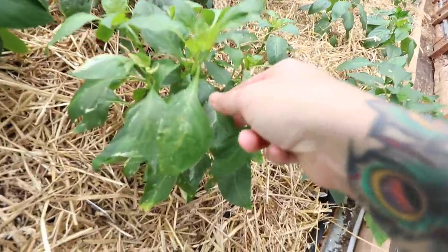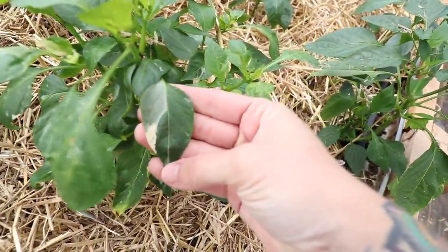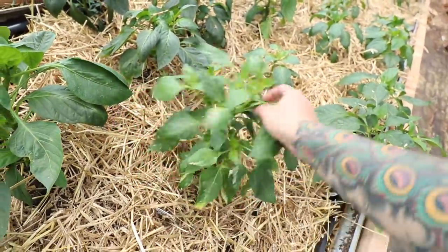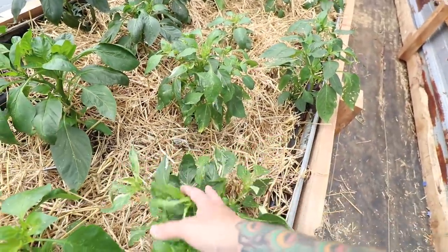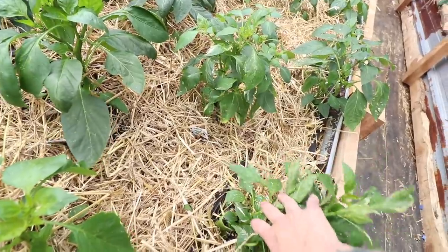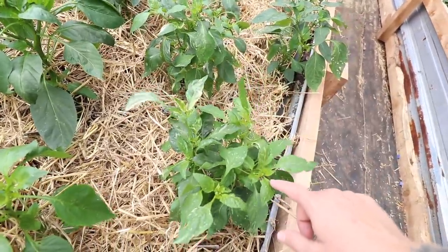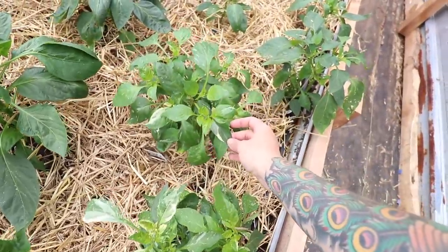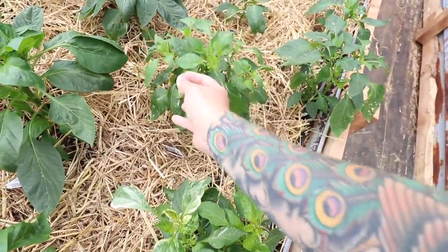Look at that pretty variegated leaf — isn't that lovely? This is the candy cane pepper. I bought these already started and they're called candy cane. They're a variegated leaf with a variegated pepper — isn't that beautiful?